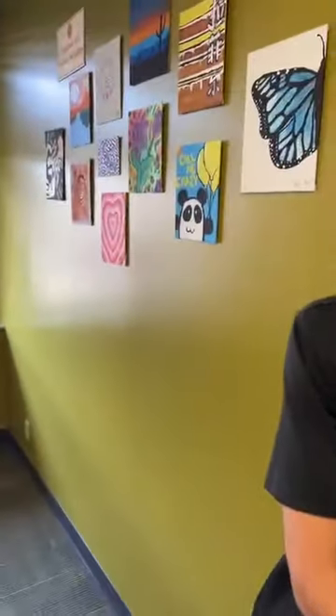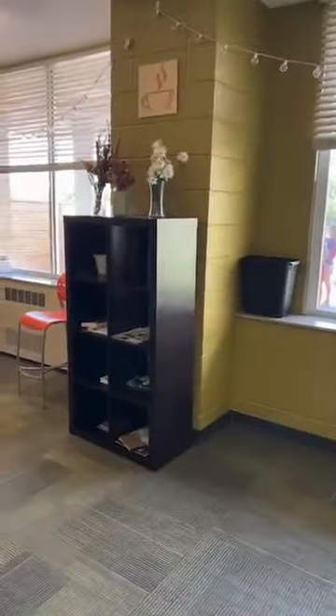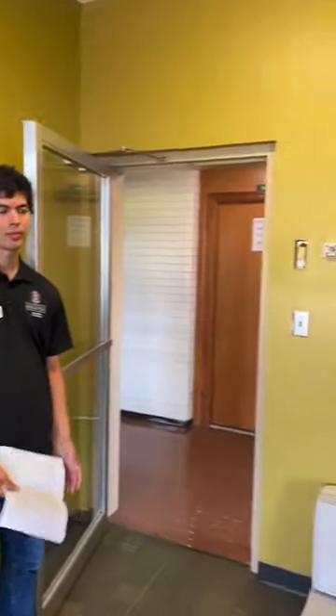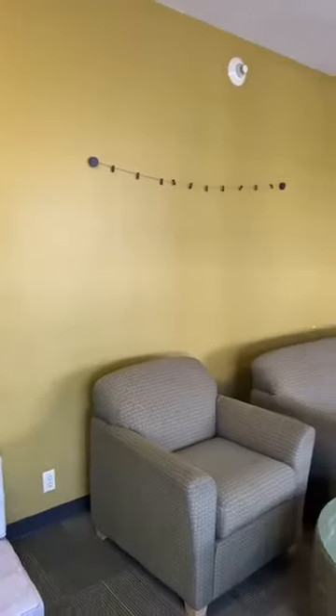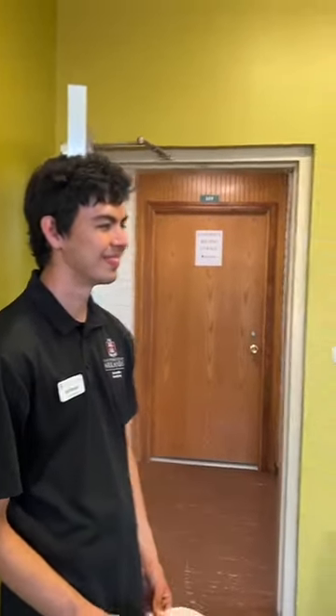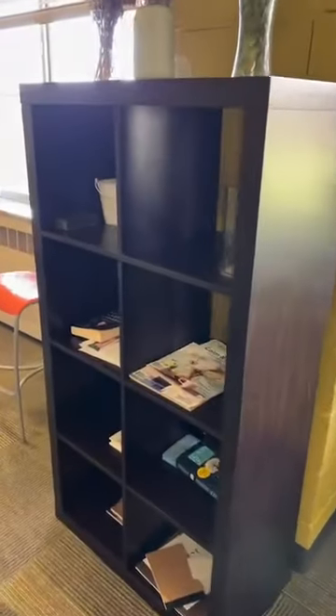Yeah, we call them our high rises. This is kind of a community space too where residents have created art — there's some art from prior residents and a whiteboard. And even a little library — new books to be taken and new books to be left.